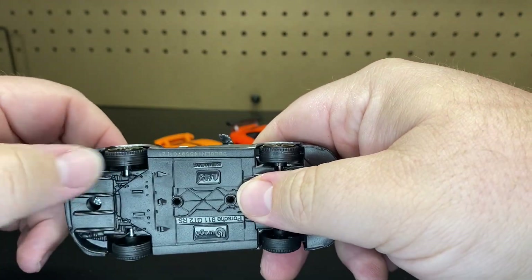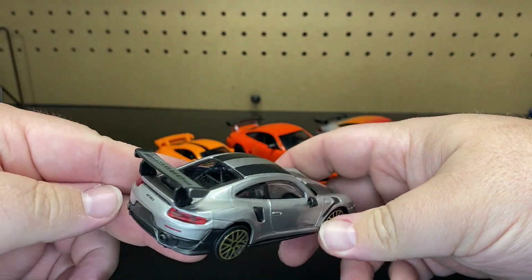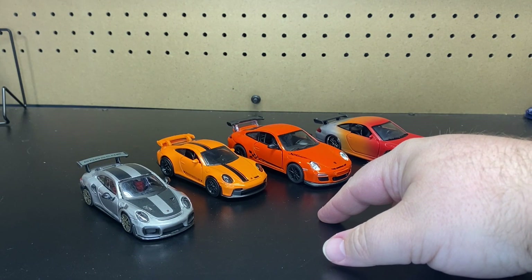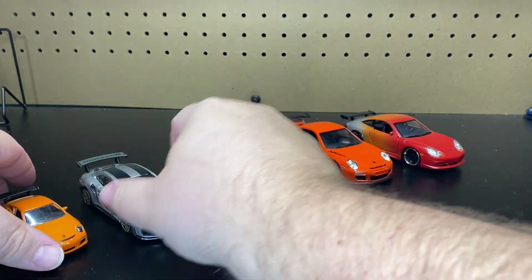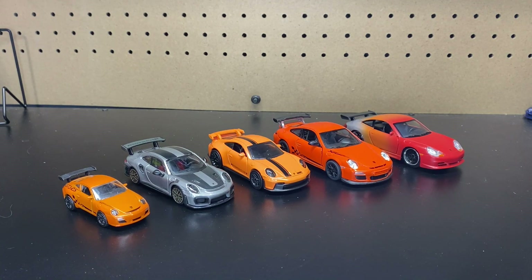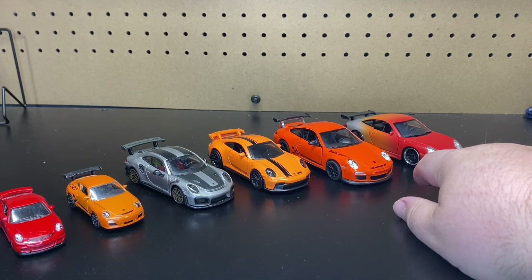And then, of course, this one here is just a normal diecast — no pullback features, no opening features, anything like that. Just figured I would show you some different versions scale-wise. From here you would even go smaller into, like, the 1:55 version, which you can see here as the Porsche 911. This one is put out by Majorette. And then, of course, we would go even smaller — and we have the Hot Wheels slash Matchbox version, which is about the same as a 1:64.